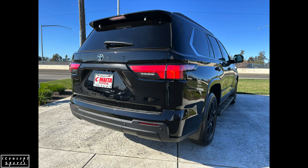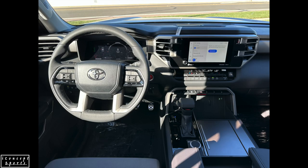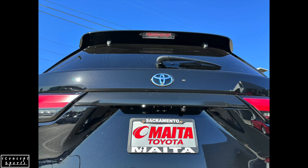Toyota Sequoia will be offered in 2WD or the available part-time 4WD system on SR5, Limited, Platinum, and Capstone grades. TRD Pro will be offered only in 4WD. The part-time 4WD system relies on a transfer case, controlled via a lever on the center console, to select between 2WD, 4WD high, or 4WD low.